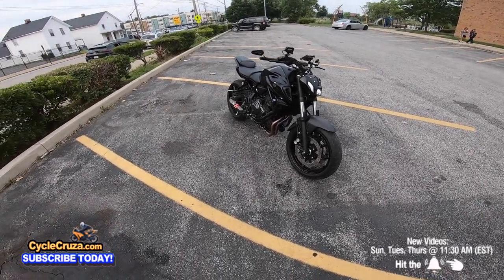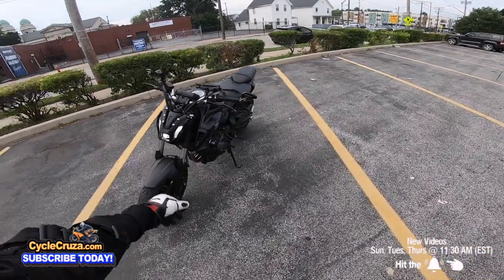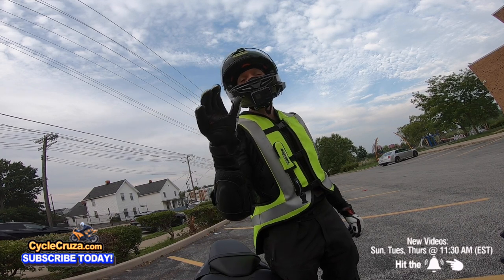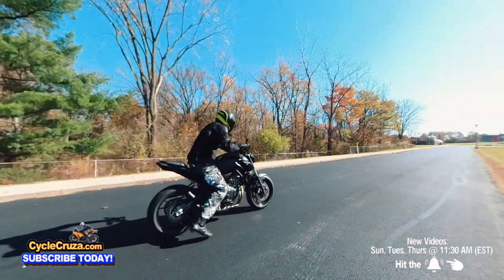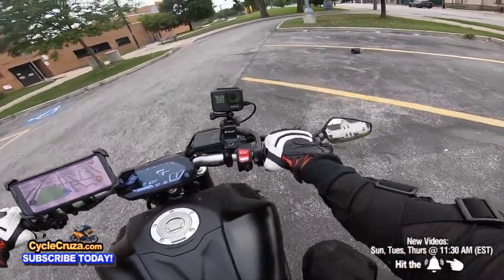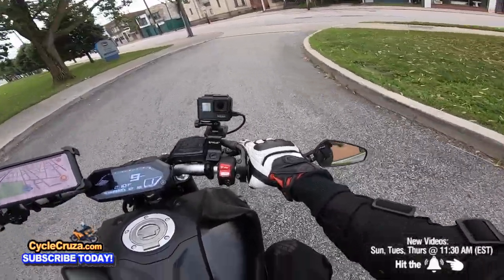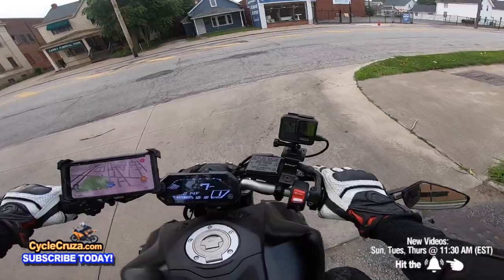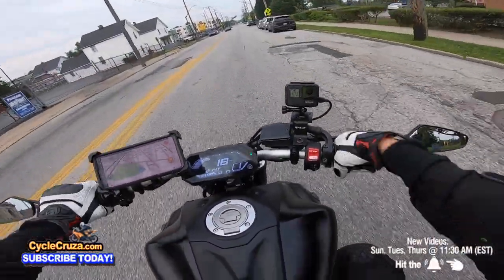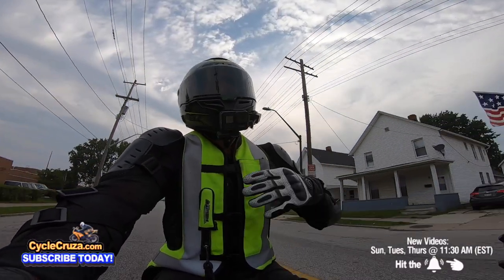Some of you guys call the MT07 an ugly motorcycle, but I think it looks really awesome. Beauty's in the eye of the beholder. I'm going to tell you my top five motorcycles that are the most beautiful. Once you throw a leg over a motorcycle the looks don't really matter, but a lot of us are drawn to a motorcycle based on looks and we're very proud of our bike when we think it looks beautiful.